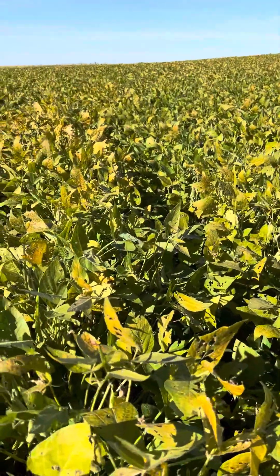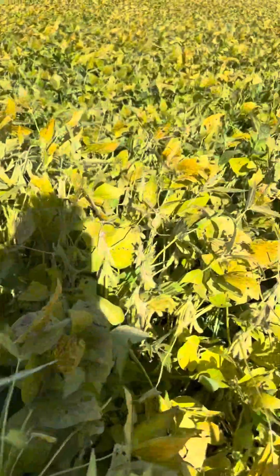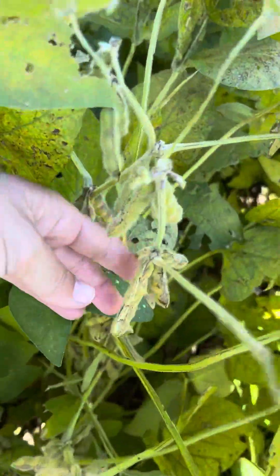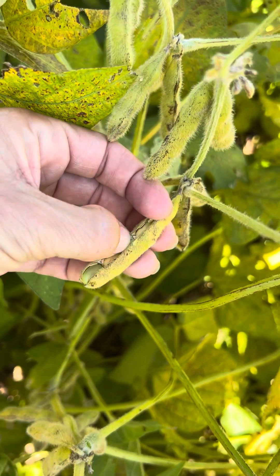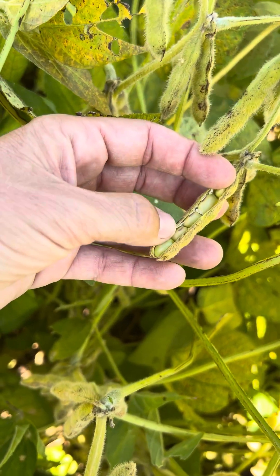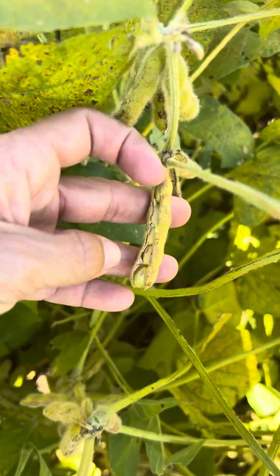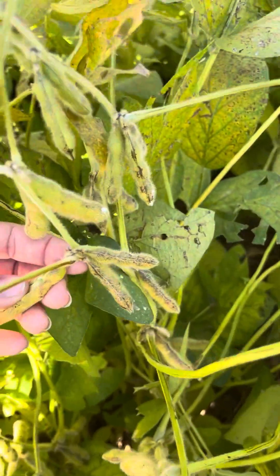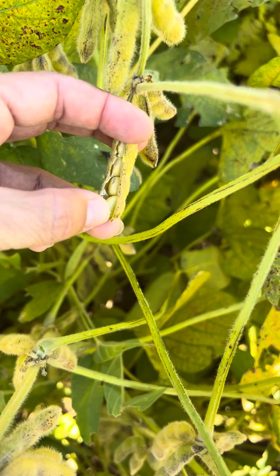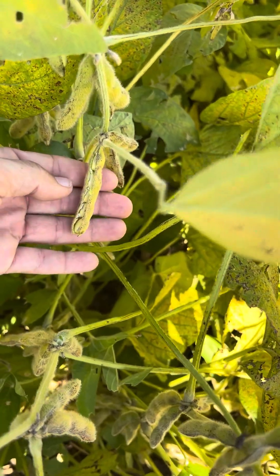Happy Monday from — unusually for a video from me — a bean field. Oh, it's so exciting, I can't contain it! I found my first ever five-bean pod. This is insane. They're on beans that we sold, planted later than I wanted. The five-bean pod is up towards the top of the plant. I've been seeing loads of four-bean pods — I want to take it home but I also want to leave it.